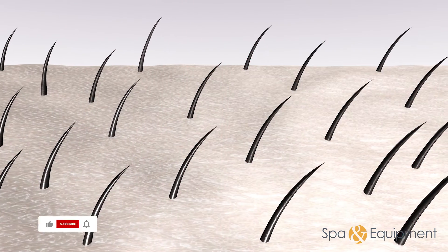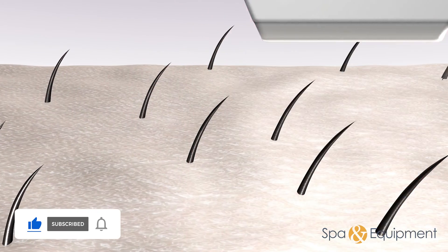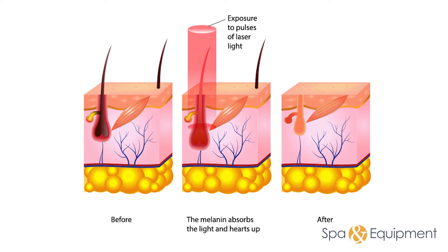This system integrates the 800nm wavelength, the golden standard for all hair types. Its technology is based on the selective absorption of light and heat. The laser goes through the epidermis layer to reach the root of hair follicles, where it is absorbed and converted into heat to destroy the hair follicle and the surrounding tissue.